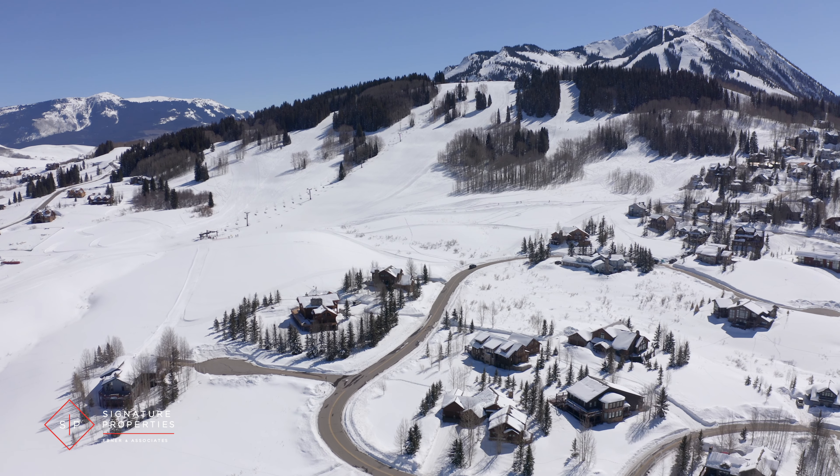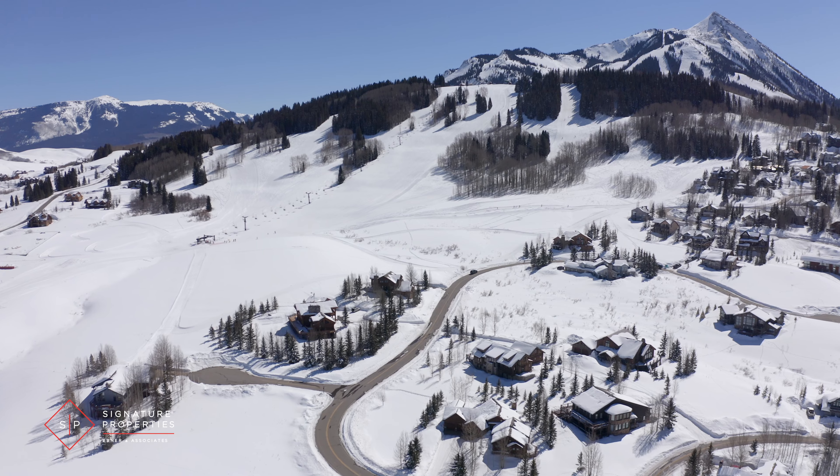Gold Link is located just about a mile past the base area. There is a free shuttle that comes by — it doesn't go through the neighborhood, but it does stop at the entrance, making it easy to access the base area instead of starting on the Gold Link lift. If you have any more questions about Gold Link, give me a call today or drop me a comment below.